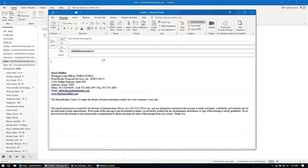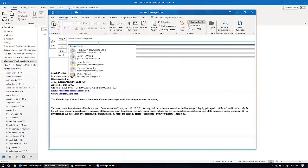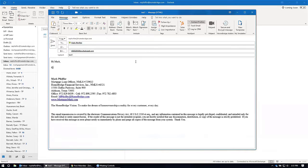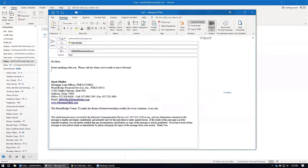So the next step is to send an email. I'm going to send it to myself just so we can see what it looks like. I'll put 'Test One' and then I'll put 'Hi Mark, great speaking with you. Please call me when you're ready to move forward.' And then it's as easy as a click.